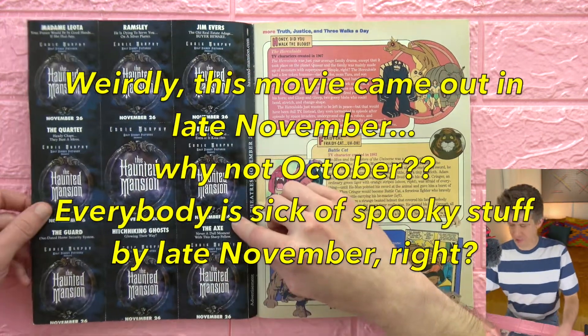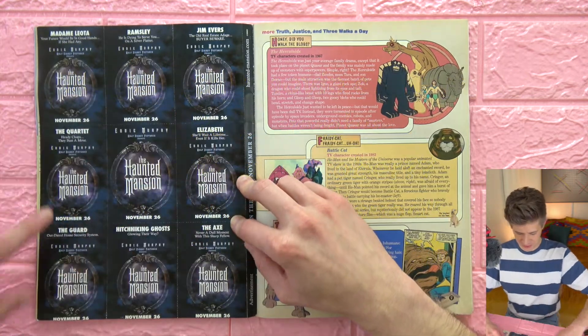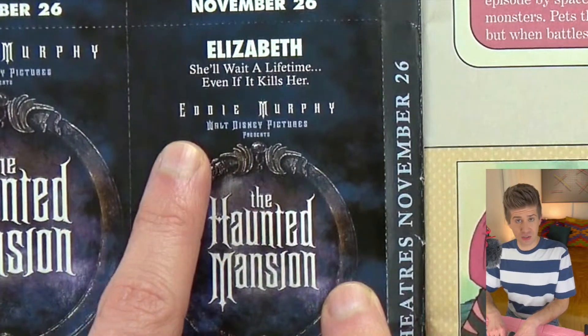On the backs of the cards is more information about each character, like their actual names. The bride is named Elizabeth — she'll wait a lifetime even if it kills her.